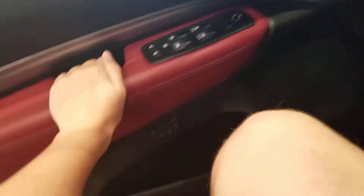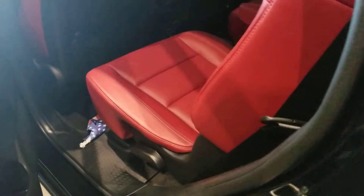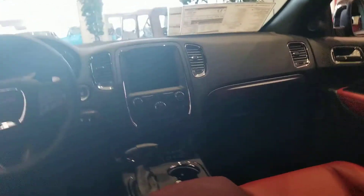Now let's take a look at the back seat of the Durango. Here is the back seat with nice red leather. You got climate controls and air vents over there. You can actually see the driver and passenger areas of the Durango with nice armrests that fold down, so you can enjoy it for road trips.